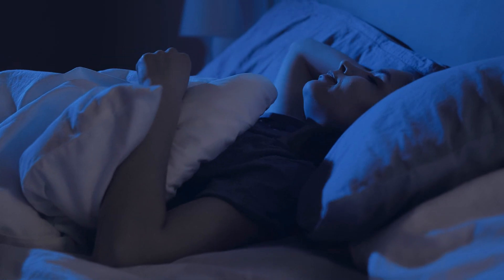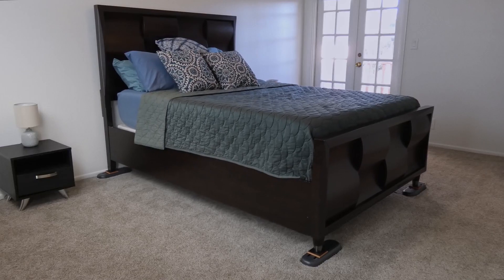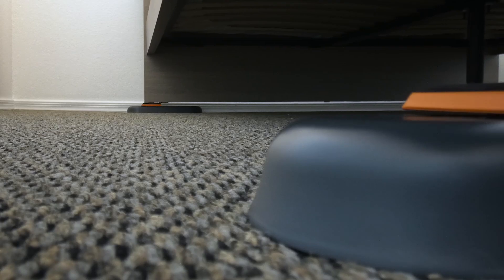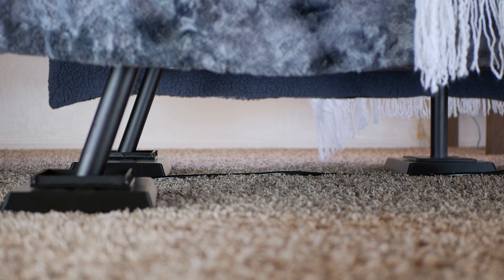60% of Americans report sleep problems every or almost every night. Last year, we premiered the InSven modular bed rocker system to help people fall asleep faster and sleep deeper. This year, we've made it even better.